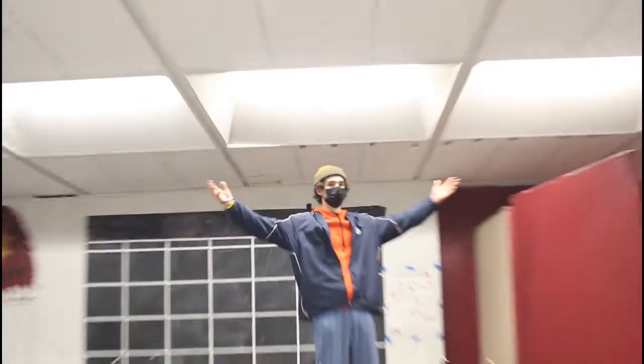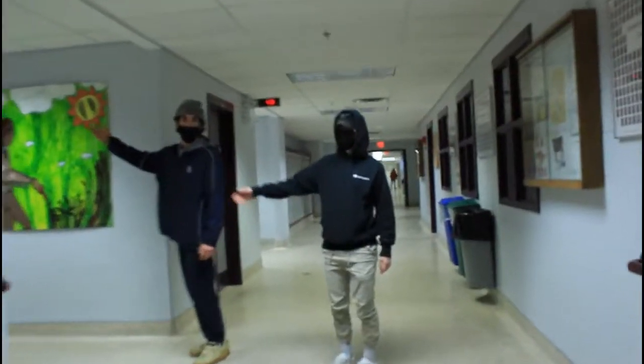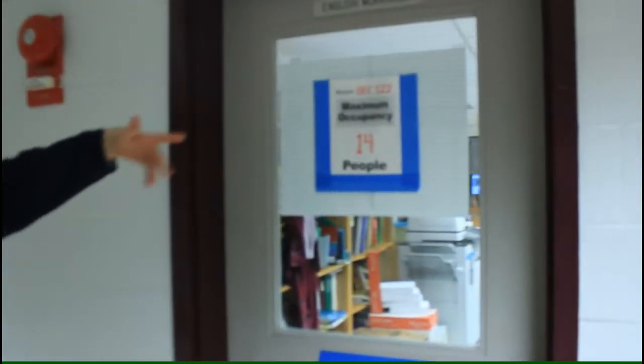This is our cafeteria where you can eat and buy food as well as socialize with your friends. Down this hall is all of our English classes. This is our English workroom where you can find most of our English teachers.